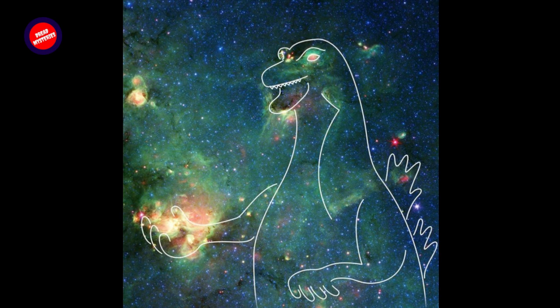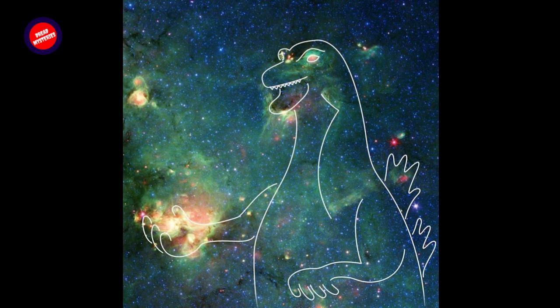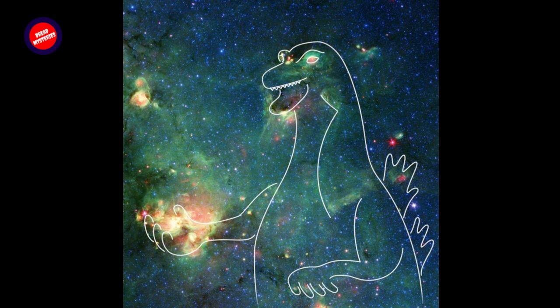Not convinced this dramatic star-forming region looks like Godzilla? You can draw your own cosmic creature with the Spitzer Art Astronomy web app. New nebulae, including this one, were added to the app this month. The app features drawing tools and pictures of nine nebulae captured by Spitzer, so users can illustrate their own visions of cosmic creatures.